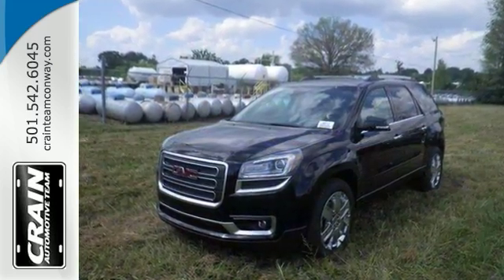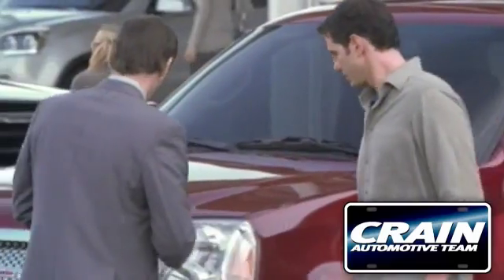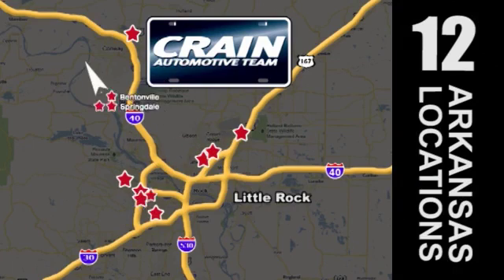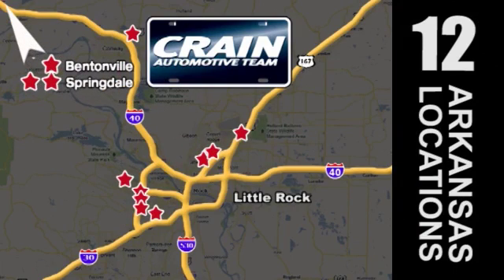Come on out and see it for yourself today. Visit us anytime at crane-team.com. Go, go, go — Crane Team's got them. CraneTeam.com.